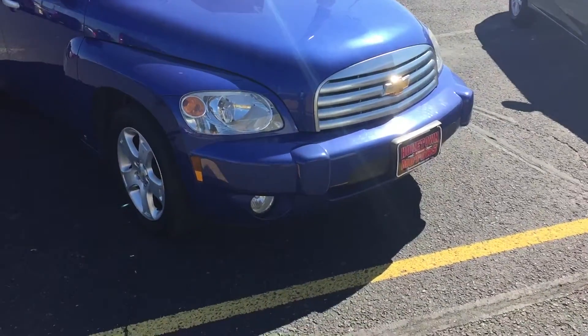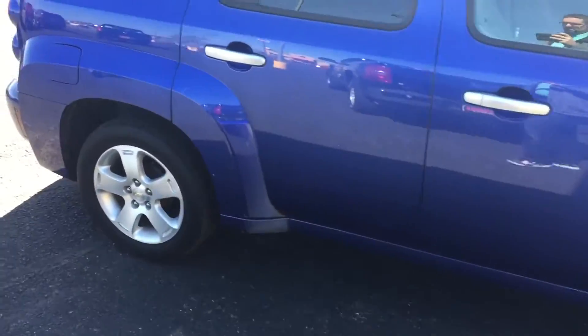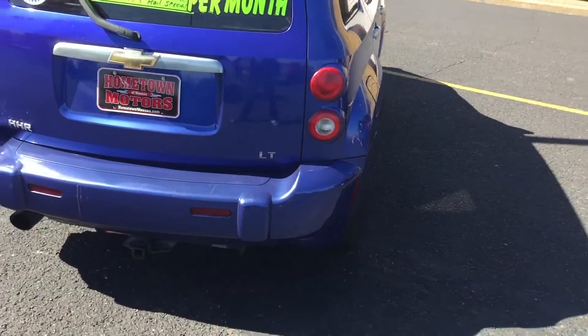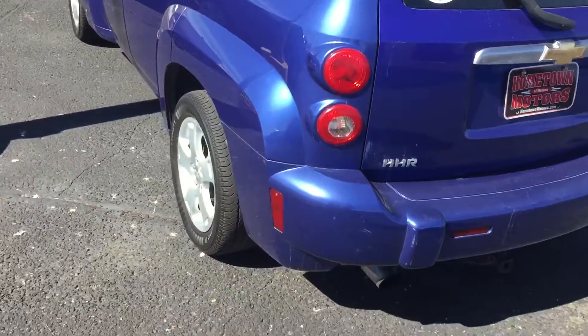Here we have a 2006 Chevrolet HHR LT model, one owner, aluminum wheels. Just have a few minor dents and scratches here and there, but overall a one owner, super low 62,000 mileage car — a good deal.